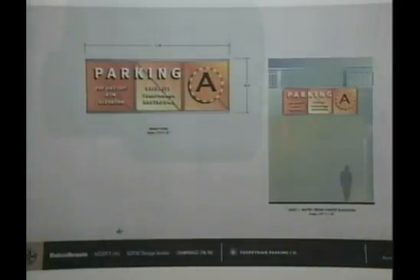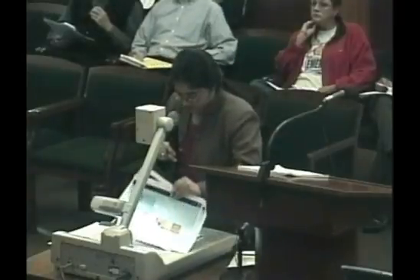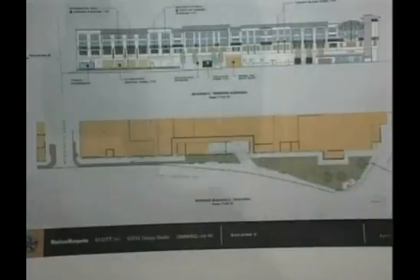The goal of the wayfinding signs is to increase the operational efficiency of the complex. The second component is the Shell Mound Street elevation facade improvements, mainly on Buildings C and D.